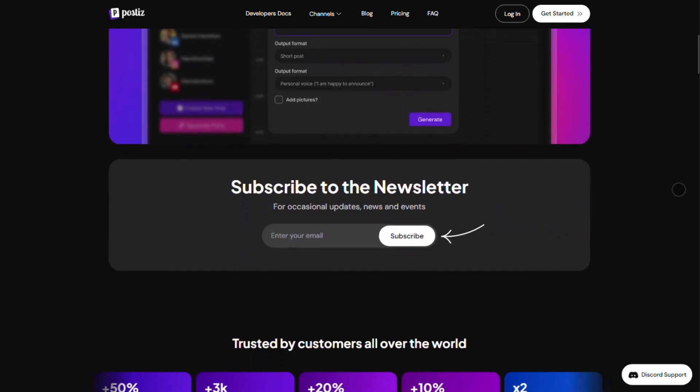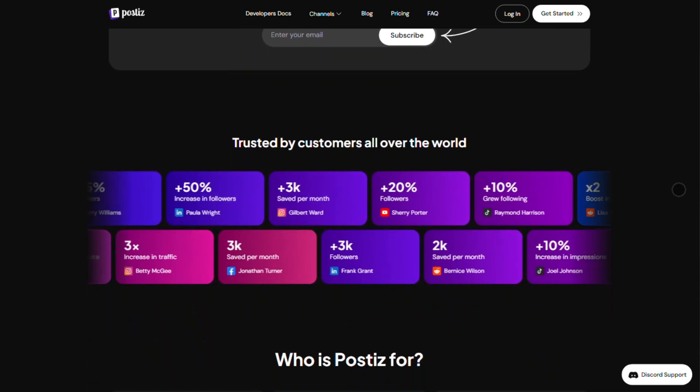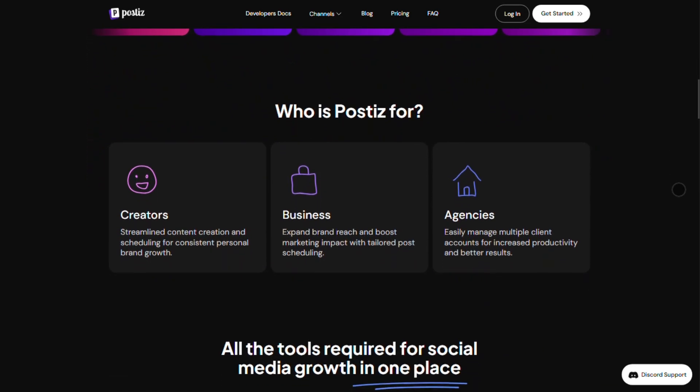Postiz is built for creators, businesses, and agencies who want everything in one place: scheduling, AI-generated content, cross-posting, and even self-hosting for privacy nerds.